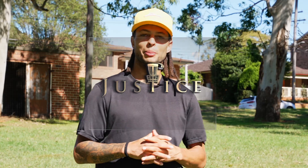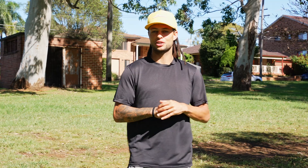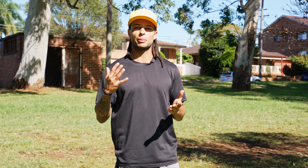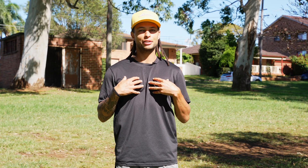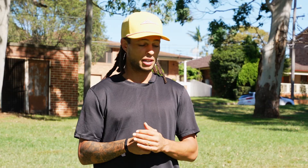Welcome back to Disc Golf Justice. Today I'm going to be going over five common mistakes you want to avoid when you're putting. I'm definitely not the best putter, but I don't think you need to be a good putter to know what mistakes you're making. Nearly every single time I miss a putt, it's because of one of these five reasons.